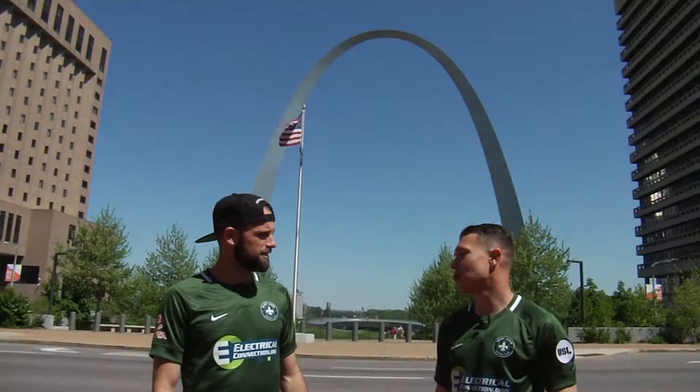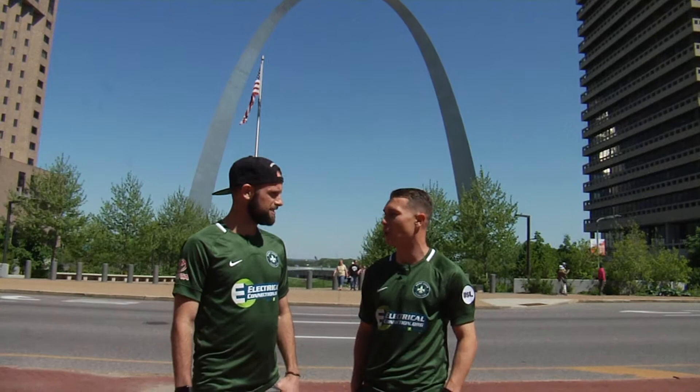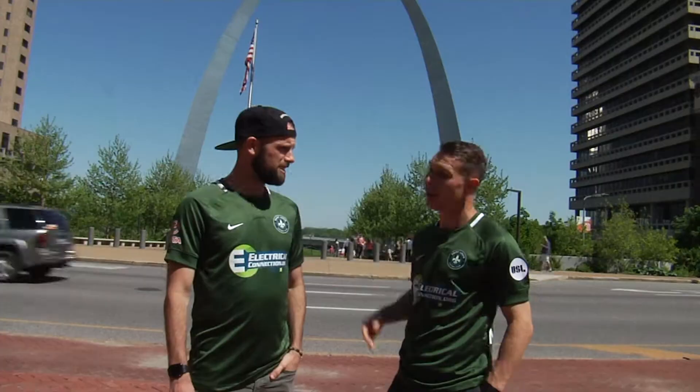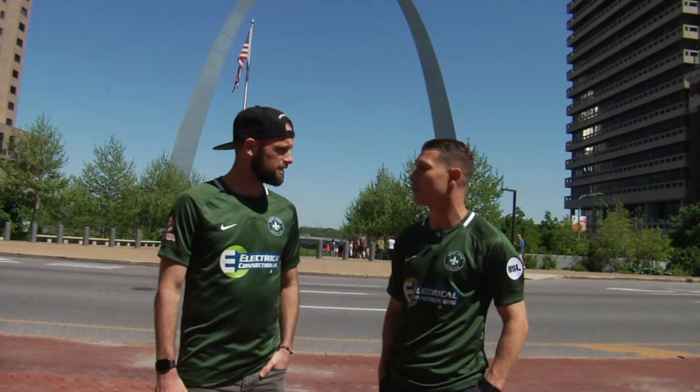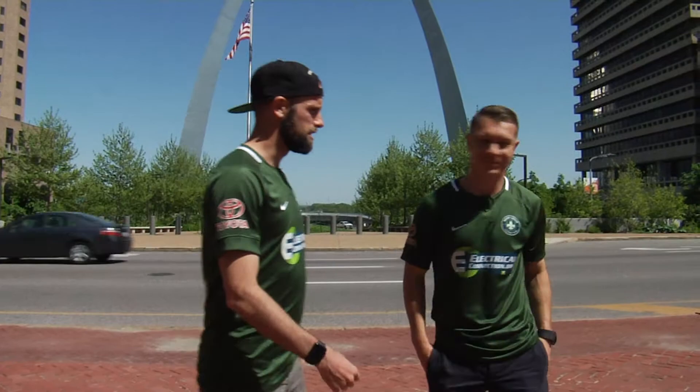Did you know the Gateway Arch is as tall as it is wide? It's 630 feet high and 630 feet wide. Have you been up to the top before? No, never been. You get really good views of downtown St. Louis and views of the Mississippi River. We're gonna go? Let's go check it out. Yeah, let's do it.